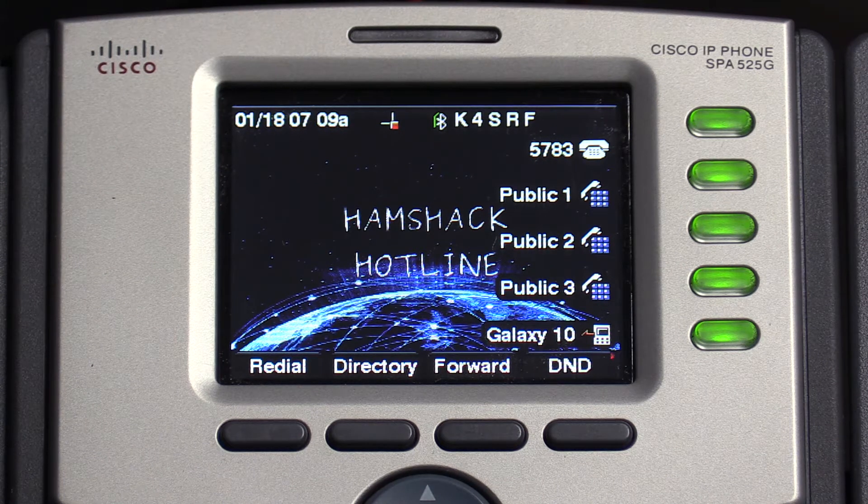Today on K4SRF Ham Radio, I'll be discussing my views about HamShack Hotline, the voice over IP service exclusively for ham radio operators. So stick around.